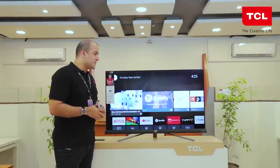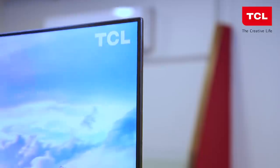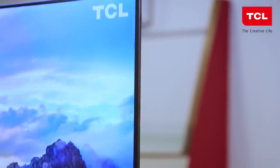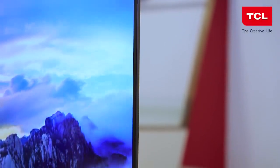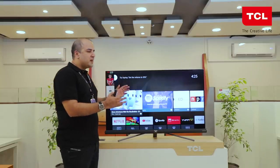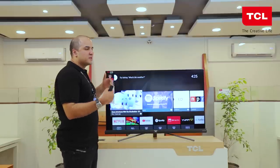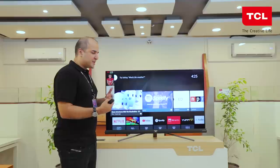Coming to the design of this television, as you can see from the front, this television has an almost edgeless, bezel-less design. The bezel on both the top and the side is hardly 9.9mm wide, which means whatever picture you're viewing, the content is going to go right to the edge of the panel and immerse you right into the action.